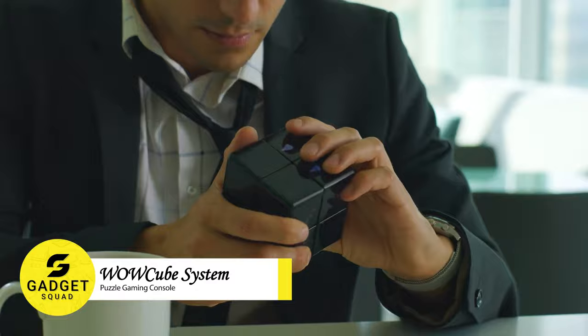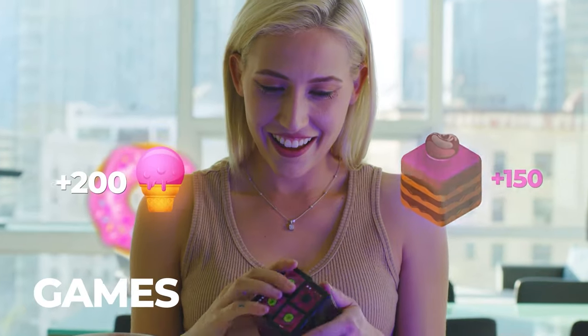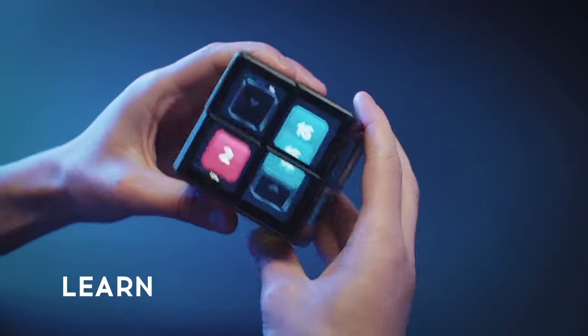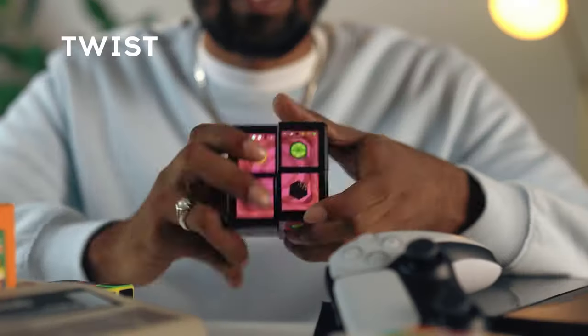Think you're looking at a Rubik's Cube? Think again! Meet the Wild Cube — not just a cube, but a gaming console, stress relief gadget, and learning tool all in one. Immerse yourself in 40 free games, including the classic cup of rope.